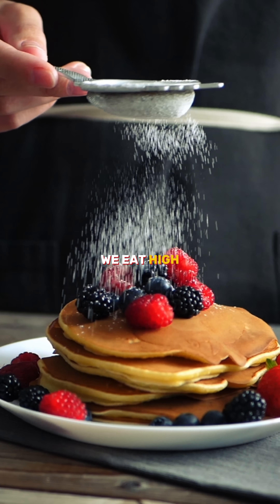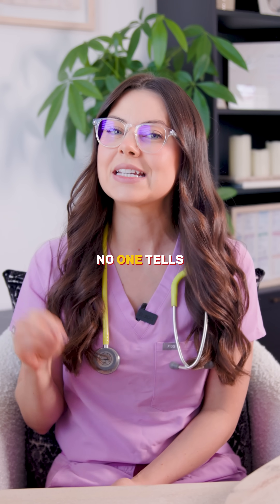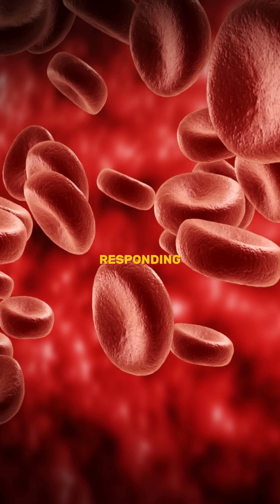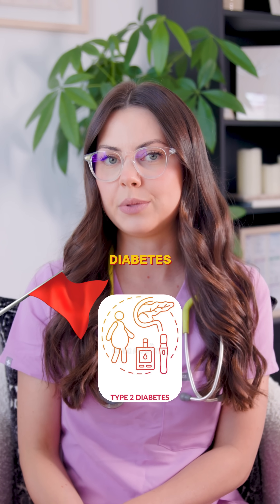When we eat high sugar foods, glucose spikes and insulin surges. But here's what no one tells you: if this spike-crash cycle repeats too often, your cells stop responding. This is what we call insulin resistance, and it's a major red flag for type two diabetes.